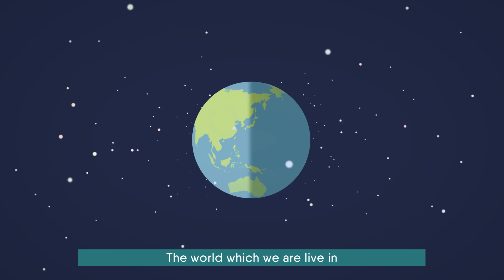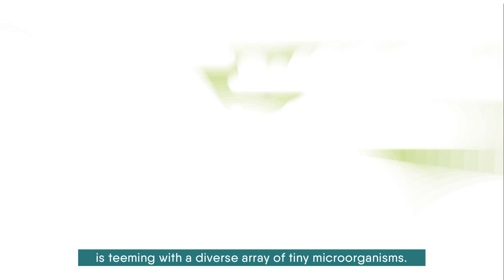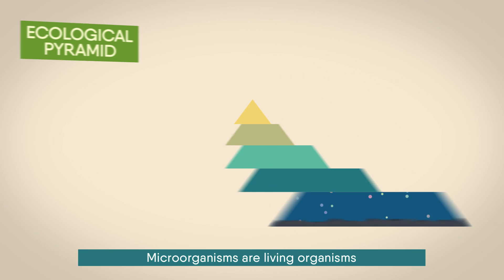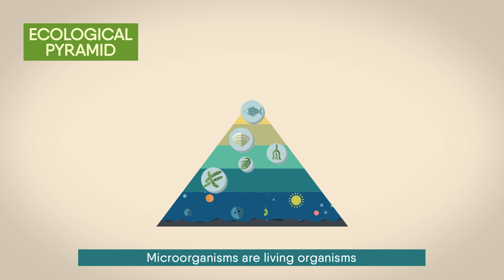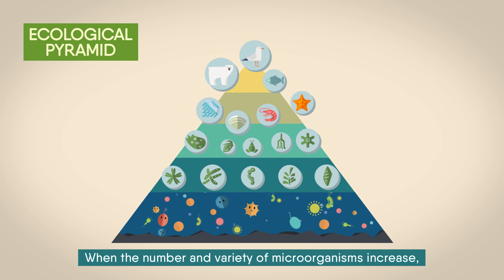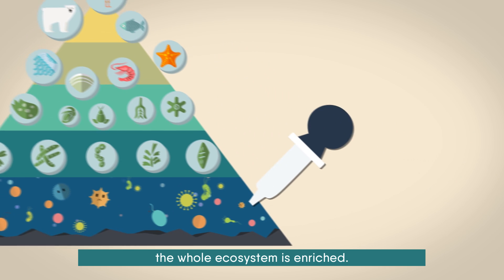The world in which we live is teeming with a diverse array of tiny microorganisms. Microorganisms are living organisms that exist at the bottom of the ecological pyramid. When the number and variety of microorganisms increase, the whole ecosystem is enriched.